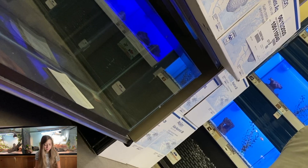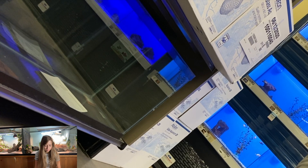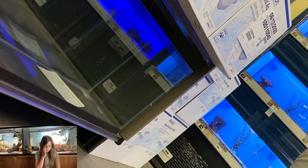They eat crickets, mealworms, and any kind of bugs along with their greens. I would recommend dubia roaches — both of my bearded dragons are big fans of those and they don't stink like crickets do. Crickets and mealworms are good as well. Just make sure you're dusting their food with calcium — the pet store employee left that out.